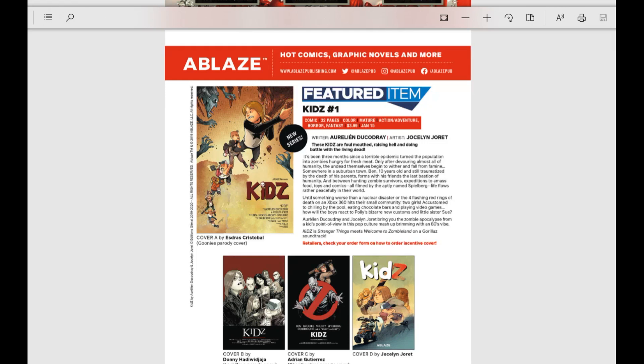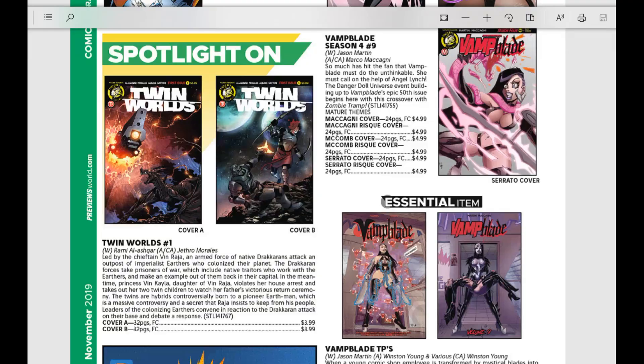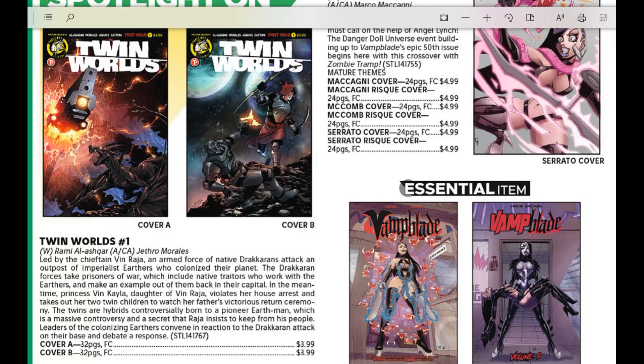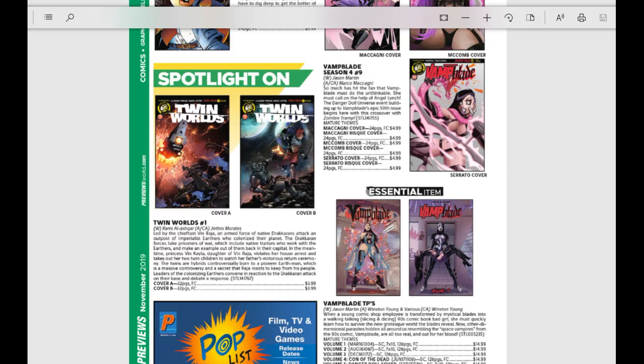Then we have a spotlight on Twin Worlds from Action Lab. Led by Chieftain Vin Raja, an armed force of native Drakkarans attacks an outpost of Imperialist Earthers who colonized their planet. The Drakkaran forces take prisoners and make an example of them back in the capital. It's a sci-fi action war story — you really can't go wrong with sci-fi and action.